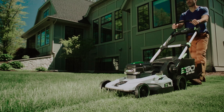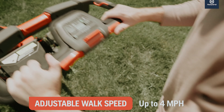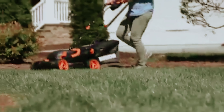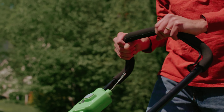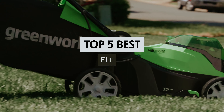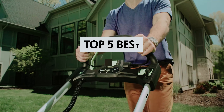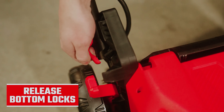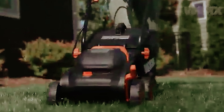When it comes to maintaining a pristine lawn, choosing the right mower can make all the difference. In recent years, electric lawn mowers have surged in popularity thanks to their eco-friendly nature, quiet operation, and convenient features. But with so many models on the market, how do you know which one is right for you? In this video, we'll take a look at some of the best electric lawn mowers available today, discussing their key features, pros and cons, and what to look for to find the perfect fit for your yard.